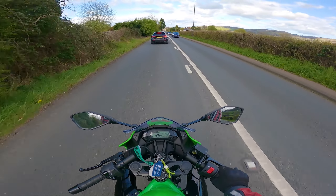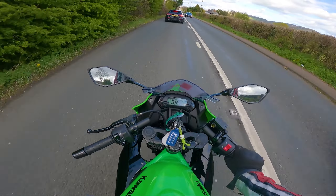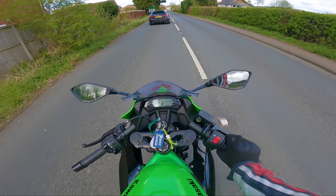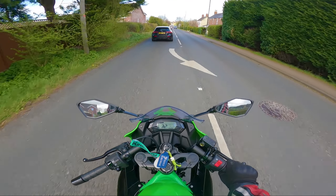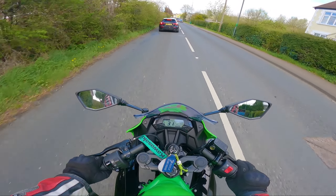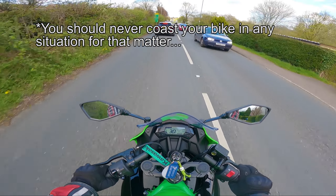Remember to accelerate out of the bend because you get a little bit more grip if you roll the throttle back on as you come out. The next tip when it comes to cornering is to leave the bike in gear — don't coast. Don't ever coast your motorcycle around a bend; trust me, that is a very bad idea.